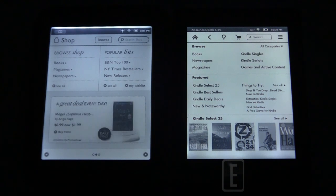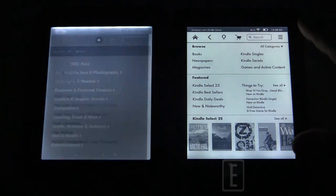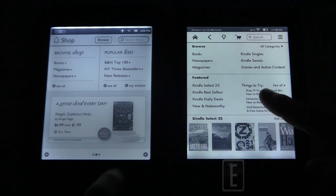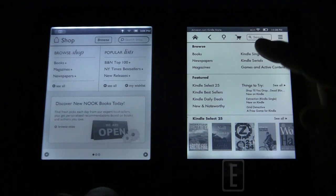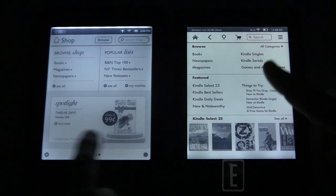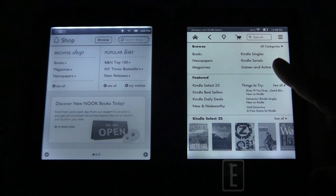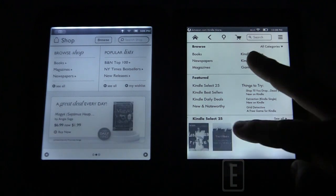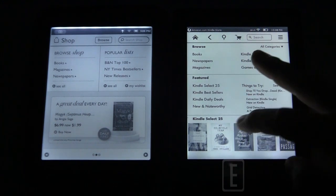This is how each store looks by default — you can dive into categories from here. The Kindle gives you more information on the default page than the Nook does, with more options available. The Nook has maybe eight options, but the Kindle has significantly more and allows you to refine searches. I prefer e-reader stores that let you do more with fewer clicks without navigating through multiple sub-menus.